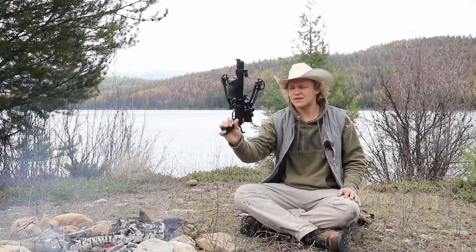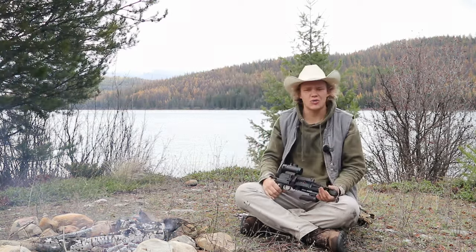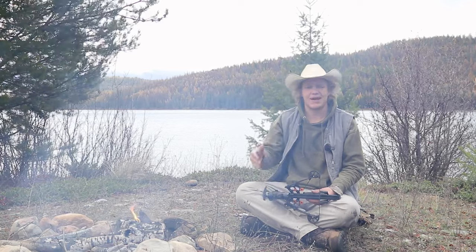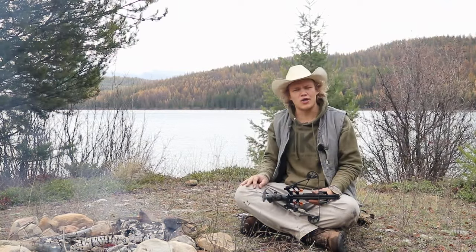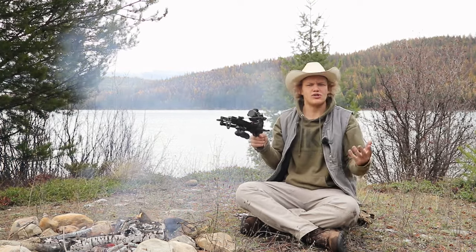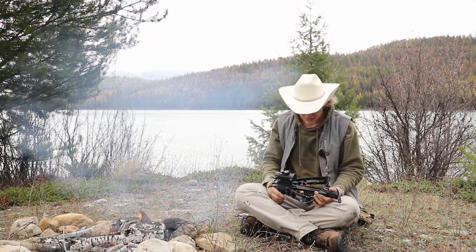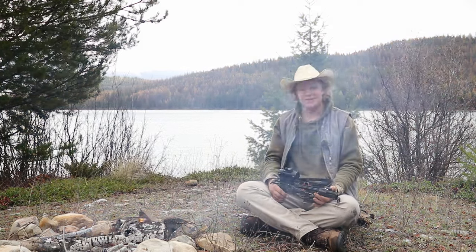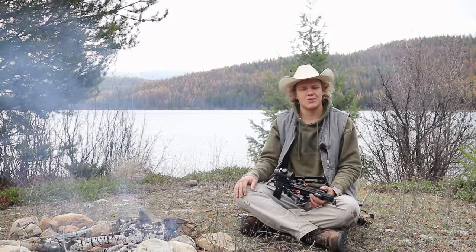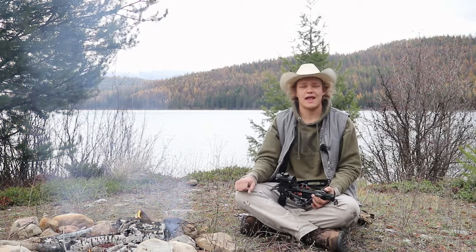If you guys want to learn more about or purchase this crossbow, I'll leave a link down below. Check out all of our social media pages — we have a bunch of information on it. Comment down below what you think about this crossbow. Would you use this for your bug out bag, or would you use a full-size crossbow, or would you rather choose a rifle or a bow? Let me know — I'd love to hear it. That's a wrap, guys. I hope you enjoyed this video. Leave a like, comment down below with what you would use, and don't forget to subscribe for more videos. I'll see you in the next one.